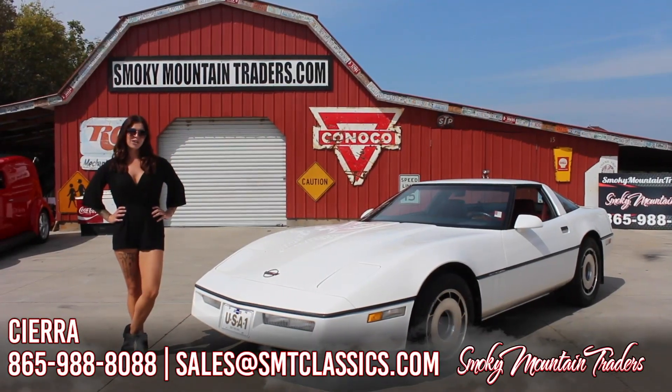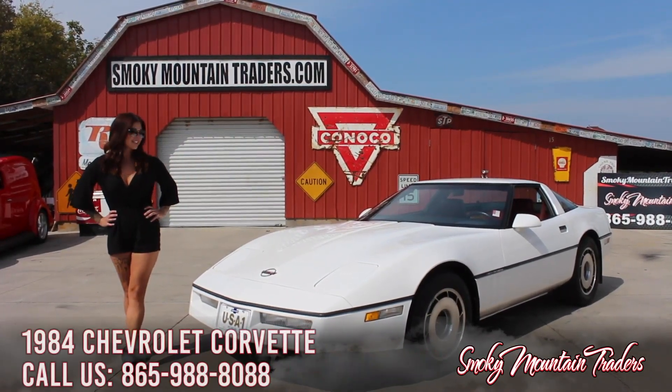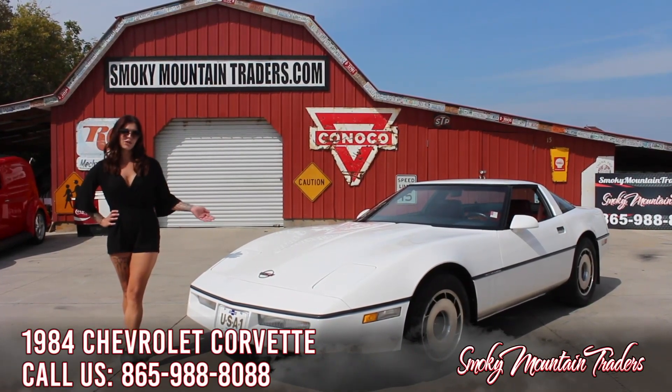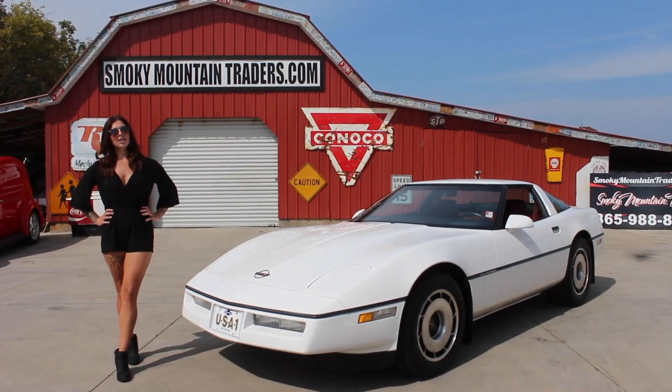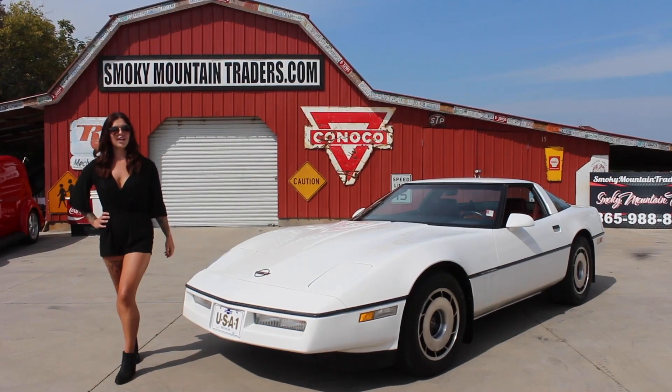Hey guys, it's the Air with Smoky Mountain Traders. I hope you guys are having a great day. Today we're going to be checking out this 1984 Chevrolet Corvette. If you have any questions or comments, please feel free to give us a call or an email. But for now, let's take a step closer and look at it.